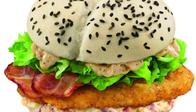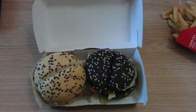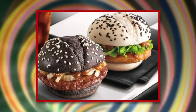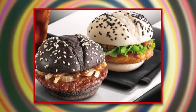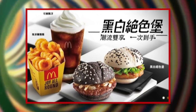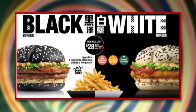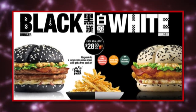Each time this item returns to the menu, it's offered with different sauces. You might end up with a Black Burger topped with black pepper sauce and onions, while the White Burger could have sweet and spicy sauce. Alternatively, both could be topped with mashed potatoes and a slice of bacon. These small burgers really pack a punch for the senses with their contrasting appearance and flavor combination.